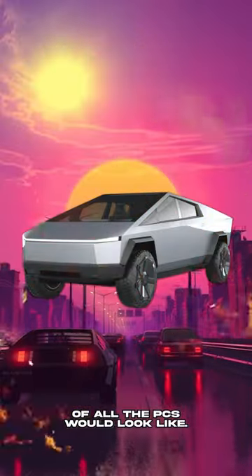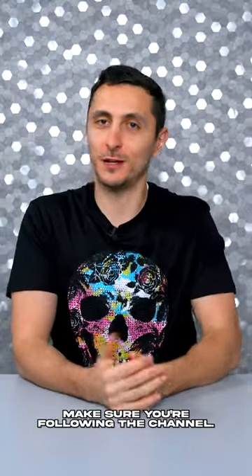Imagine what a combined version of all these PCs would look like. If you want to see more cool PC mods, make sure you're following the channel.